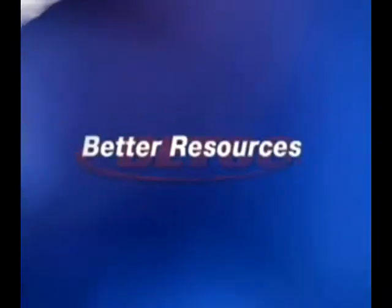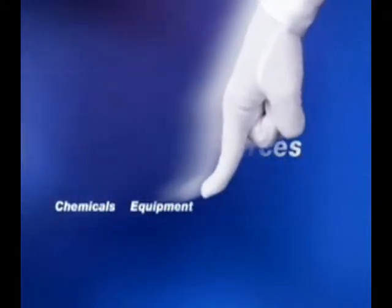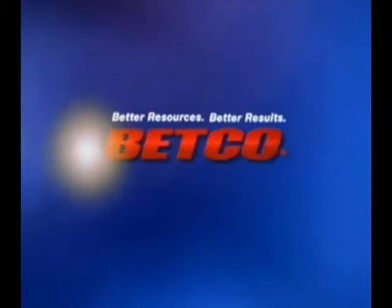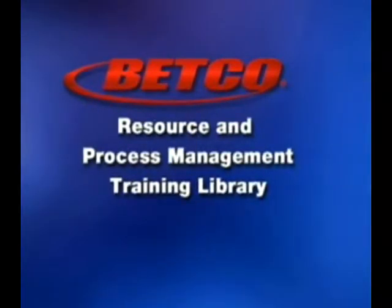Betco: the name to count on for better resources in chemicals, equipment, programs, process, and achieving continuously better results for over 50 years. Betco creates better resources for facilities maintenance professionals. Betco resources and process management training library: expanding competencies for cleaning professionals.